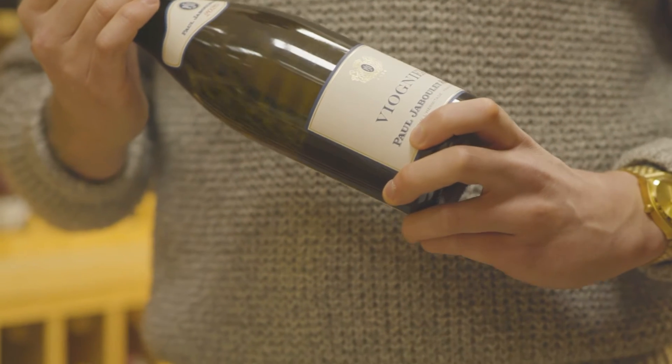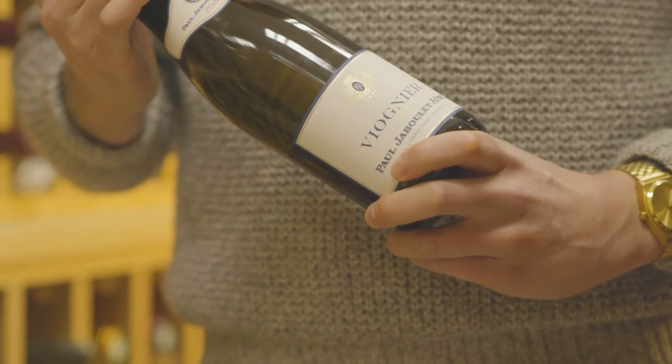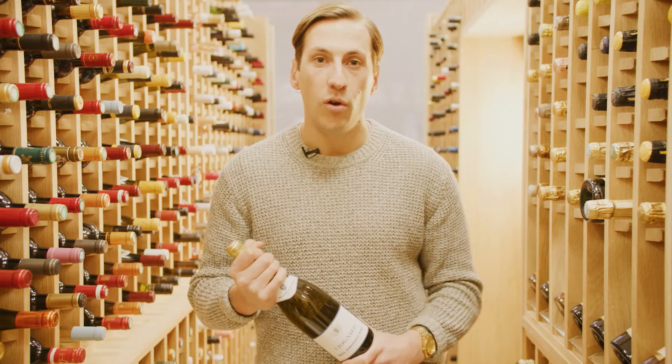Jaboulet is one of the most highly regarded producers in the Rhône Valley. They're perhaps best known for producing Condrieu, which is a very, very nice expression of the Viognier grape. That will cost you upwards from £50, and this is a great way to try their Viognier expertise for less.